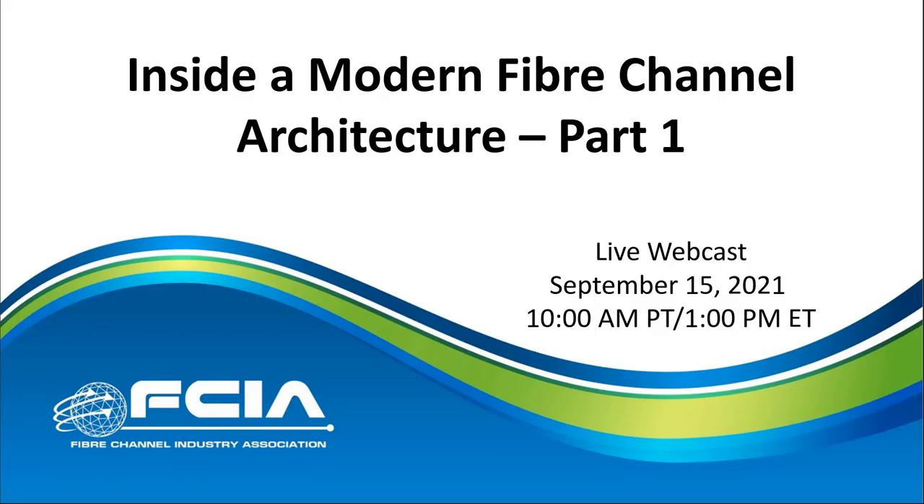Good morning, good afternoon, and or good evening, depending upon where you're viewing us from. My name is David Rogers, and I welcome you to our Inside a Modern Fiber Channel Architecture talk presented by the FCIA.